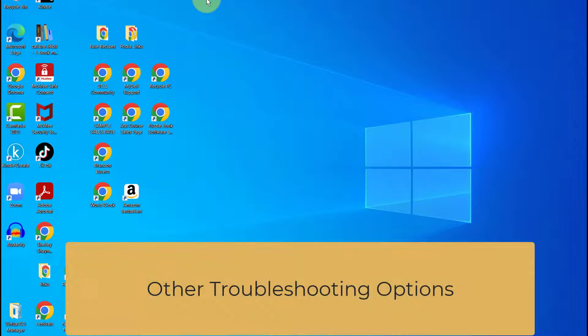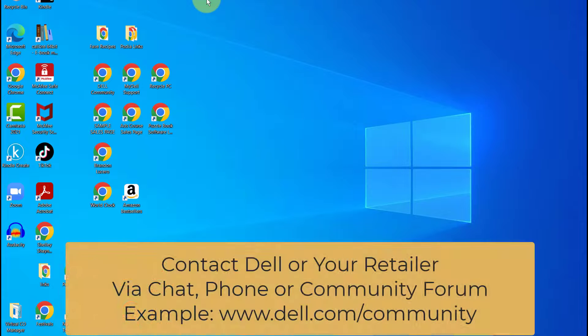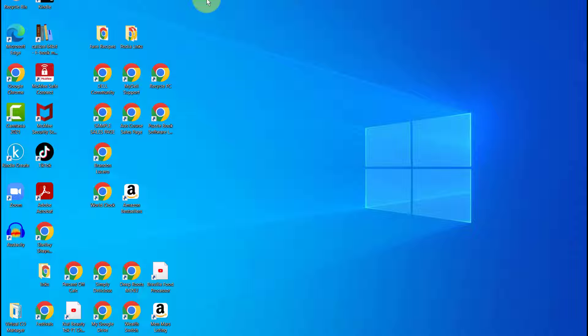If you need other troubleshooting options, here are a few alternatives. Another option is to contact Dell, or wherever you purchased your computer from. When I started having problems, my laptop was still under warranty. So if your laptop is fairly new or you have an extended warranty, you might be able to contact Dell or another company — depending on where you bought your device — and they may be able to remote control into your computer to troubleshoot.